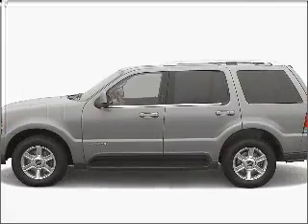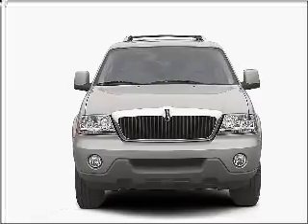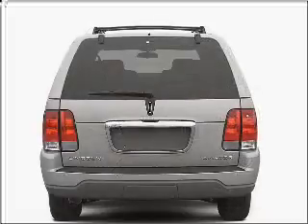Check out this 2004 Lincoln Aviator. This is the set of wheels you've been looking for, with a powerful 8-cylinder engine that responds smoothly to its 5-speed automatic transmission.